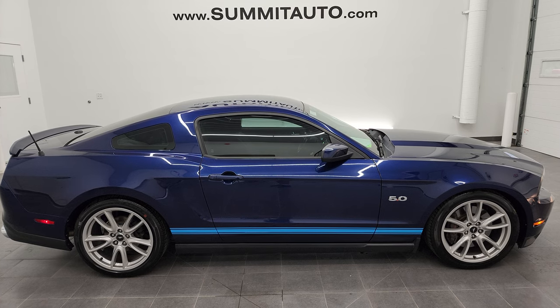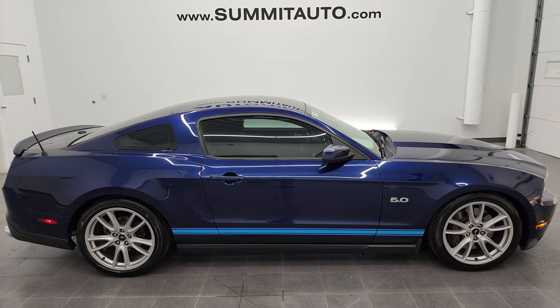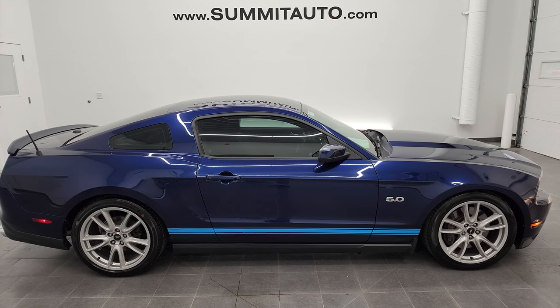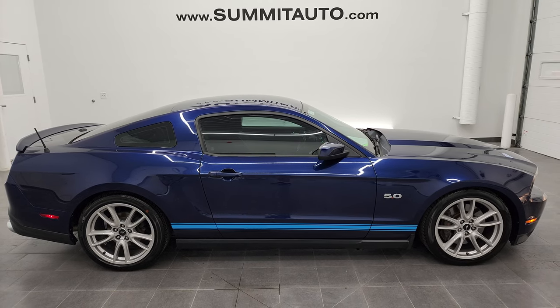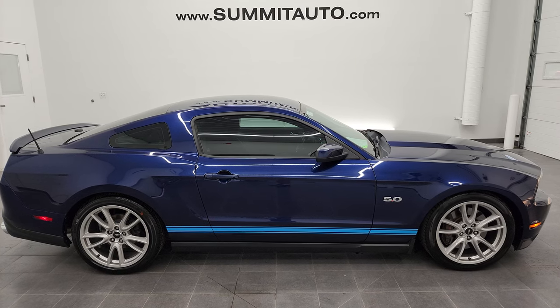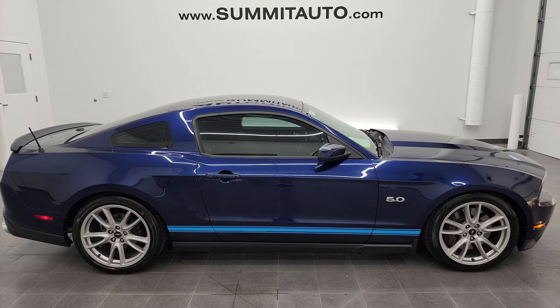In a second you will see a link to subscribe to my YouTube channel in the upper left, a link to more Mustang videos in the upper right, a link to this vehicle on our website in the lower left, and a link to one of our latest YouTube videos in the lower right. We're super excited to help you with this super clean 2011 Ford Mustang GT Premium in Kona Blue Metallic. Thanks again for checking out the video — remember to like, subscribe, and share on my YouTube channel. I really appreciate it. Thanks again.